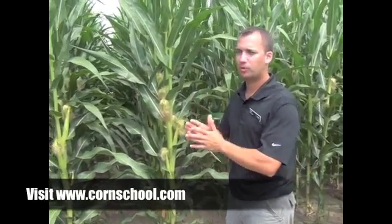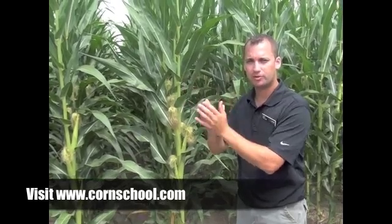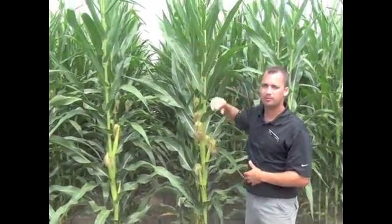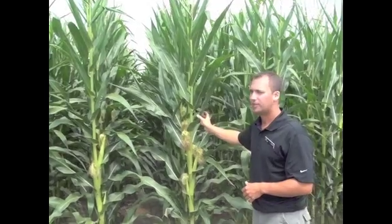We have a high yield potential. You want to get out there and protect that crop once the top leaves have emerged, because 75% of your yield comes from the cob up. So you want to protect these leaves, keep them free of disease in order to maximize your yield and take advantage of today's commodity prices.